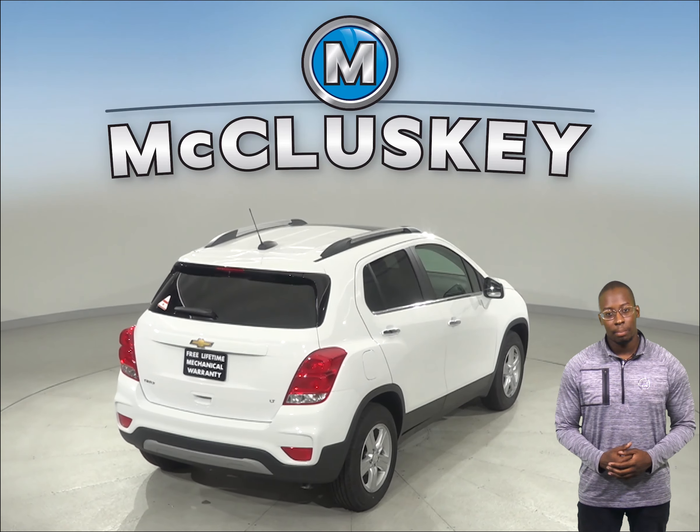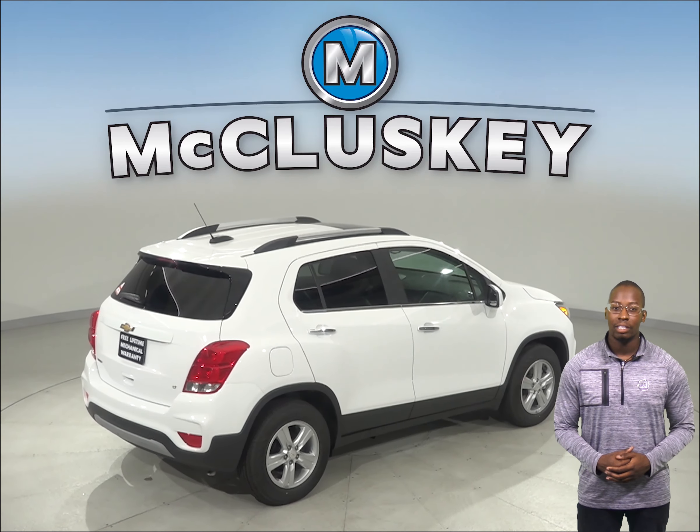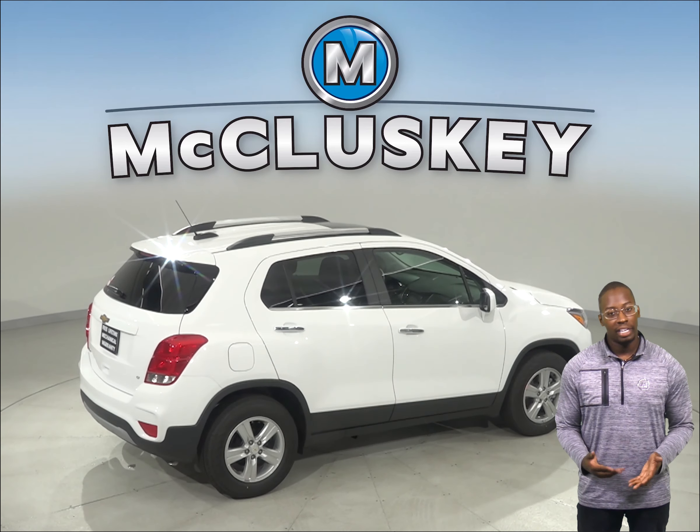The Chevrolet Trax is the better option when it comes to the Buick Encore, especially when it comes to safety, reliability, and economy.